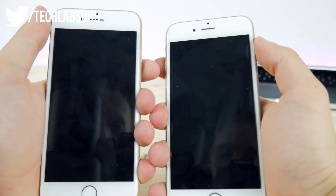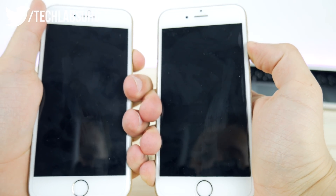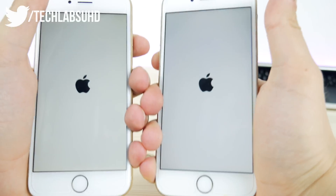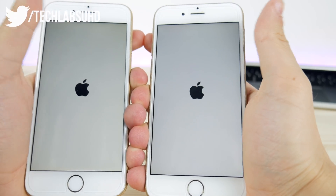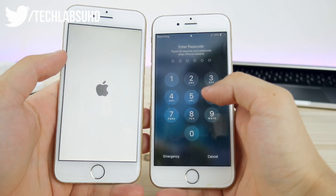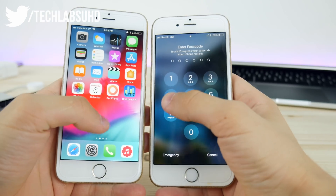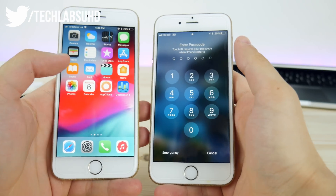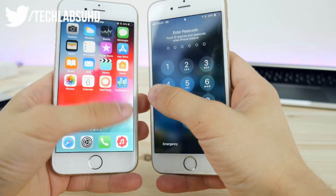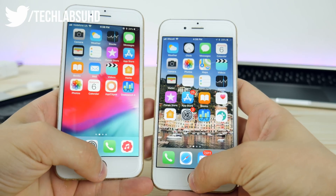The first test is the boot-up test — let's see which one is faster. In three, two, one. They both fired up the display at exactly the same time, and we can see the Apple logo. They started up almost exactly at the same time, so in terms of booting up they're pretty much the same — no winner here.